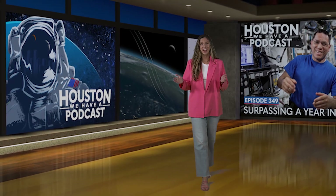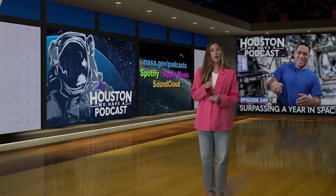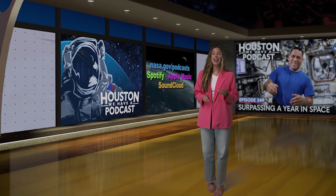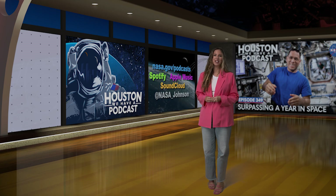Houston We Have a Podcast is streaming now. You can find it on nasa.gov/podcast, Spotify, Apple Music, and SoundCloud. Or follow us on social media at nasa_johnson for the latest updates.